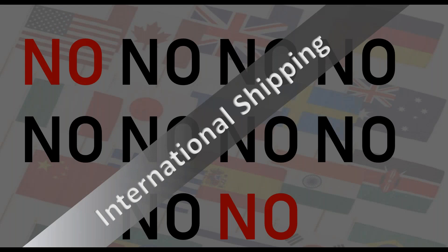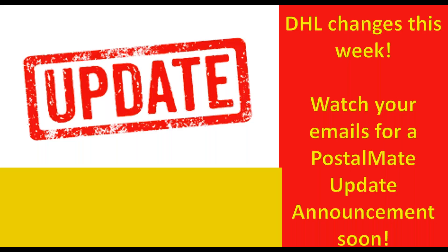The first topic is a big one: there will be an update. I'm guesstimating it's going to be this week, because we never have exact timeframes on updates — generally not until about an hour before do we know if an update is going to happen on a particular day. But I can tell you it's very, very close. DHL is making some changes, so you need to update and then read that update guide.